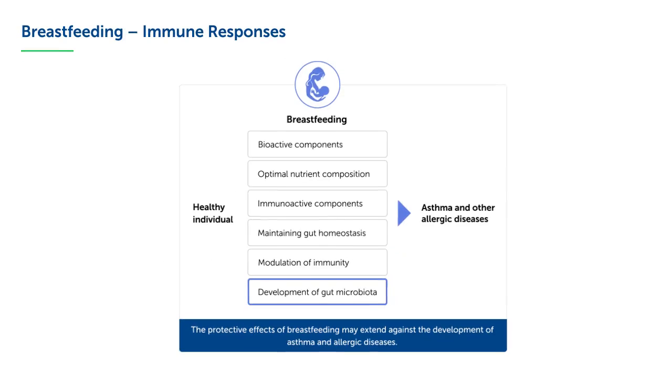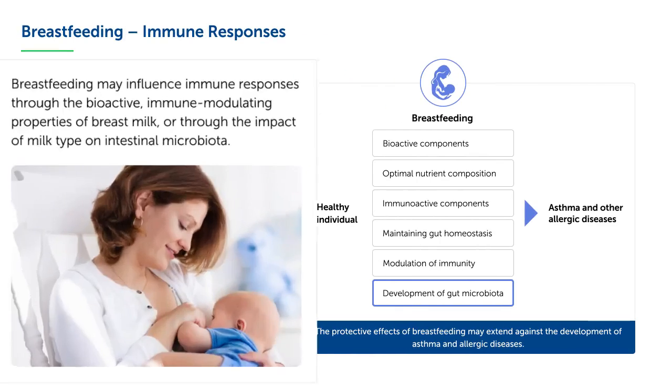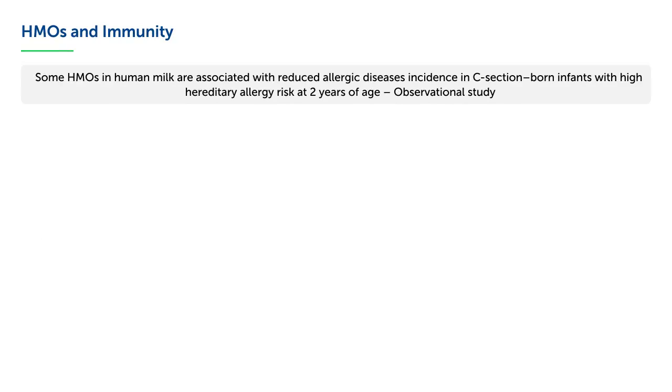Breast milk provides the optimal nutrition for infants and is associated with well-known short- and long-term health benefits for infants. Breast milk may influence immune responses through its bioactive immune-modulating components, such as HMOs, and through its positive impact on the development of intestinal microbiota. There is growing evidence that certain HMOs in breast milk have an effect on baby's immunity.